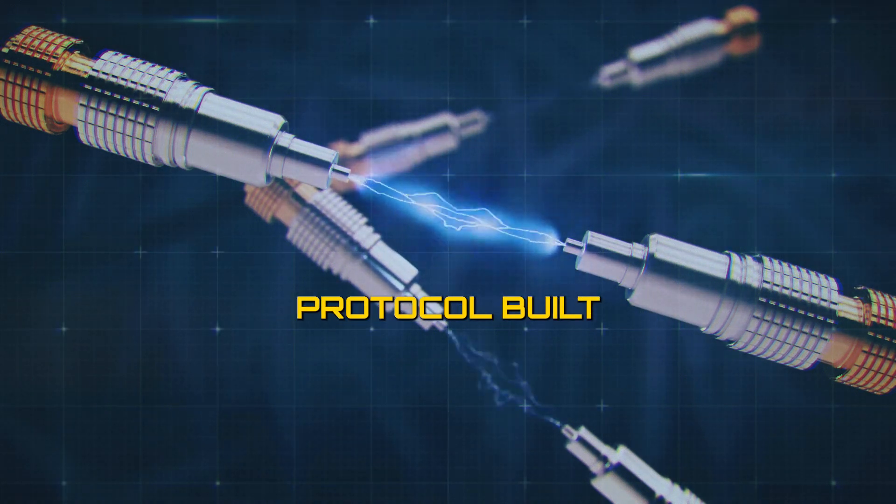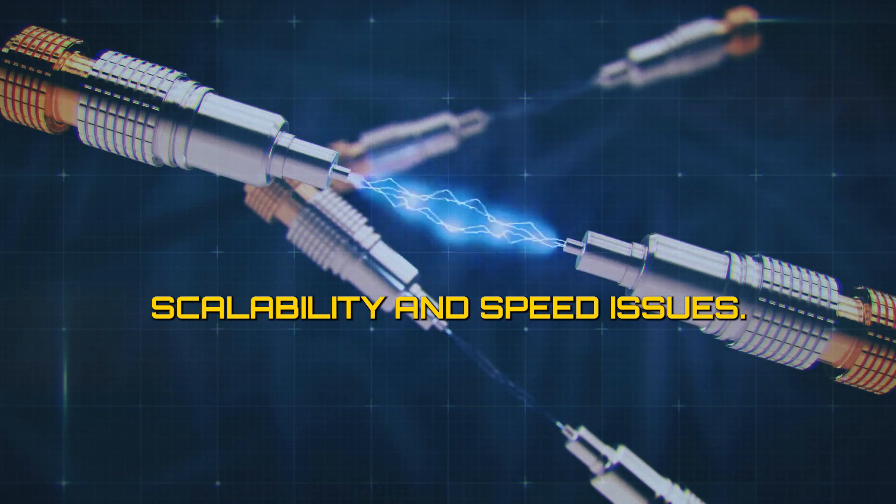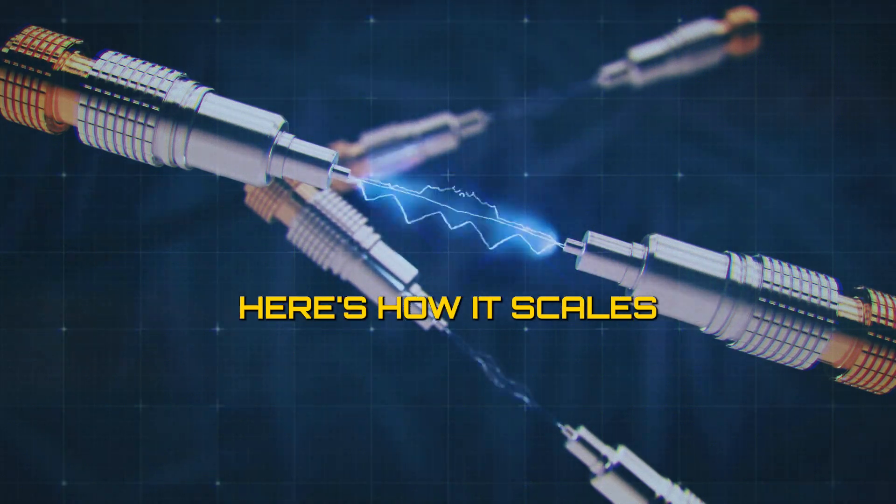The Lightning Network is a second-layer protocol built on top of the Bitcoin blockchain, designed to address scalability and speed issues. Here's how it scales the blockchain.